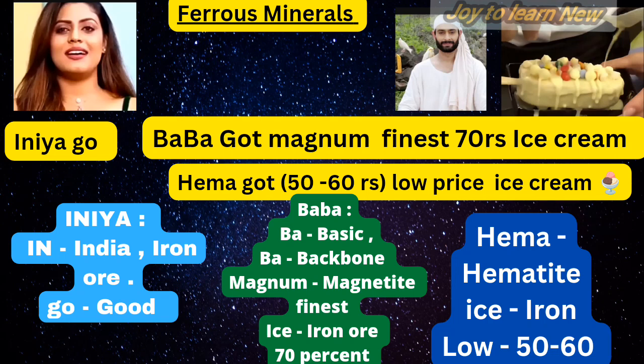For the second sentence — 'Baba God magnum finest 70 rupees ice cream': BA stands for basic, the next BA stands for backbone of industrial development. Magnum means magnetite, and ice cream's I stands for iron ore at 70%. So magnetite is the finest iron ore with a high content of iron, up to 70%.